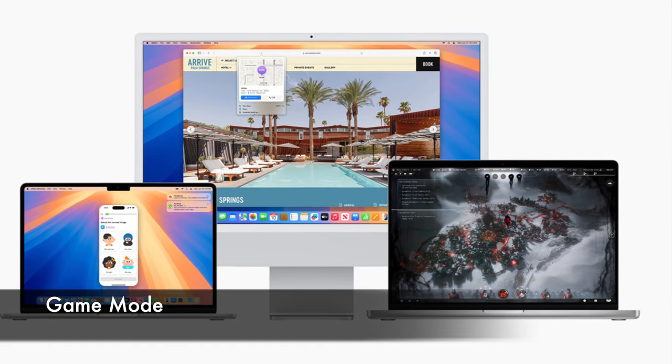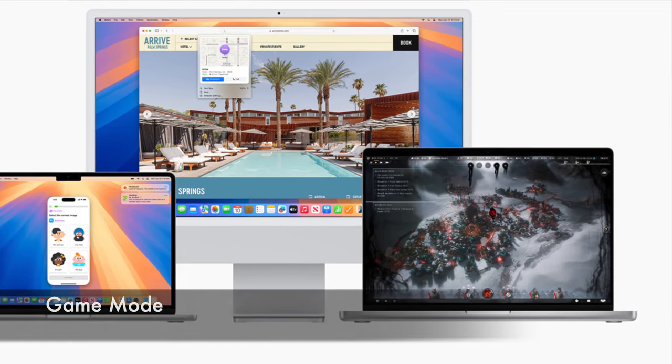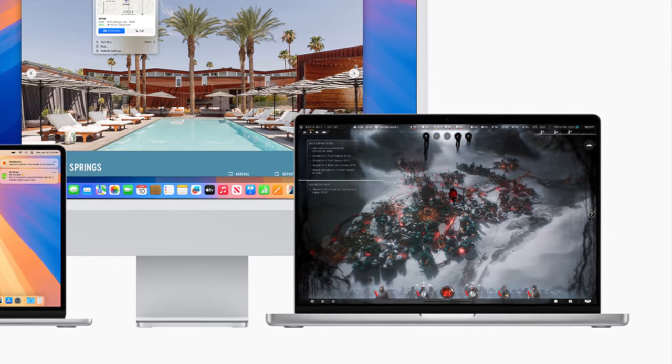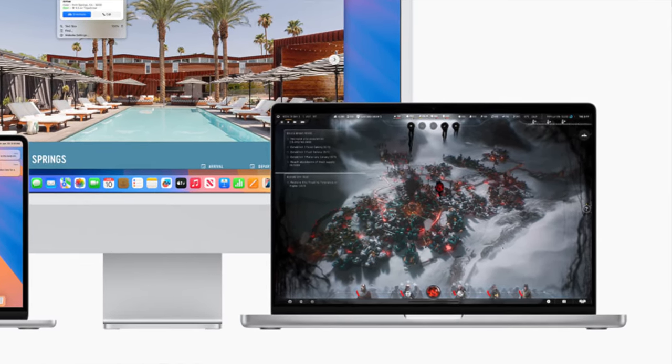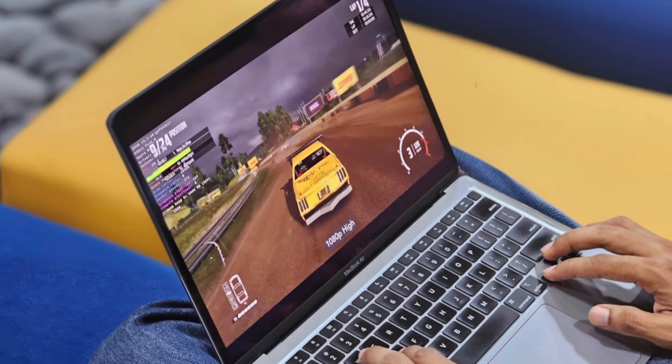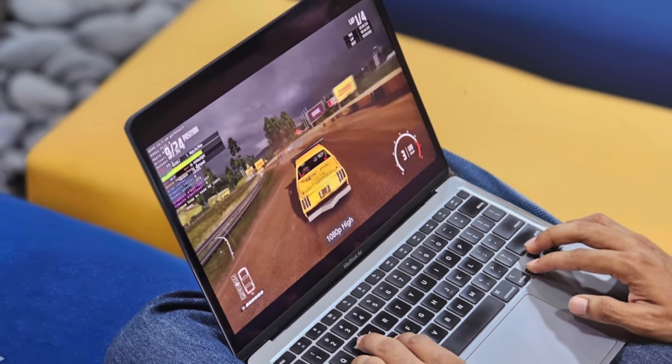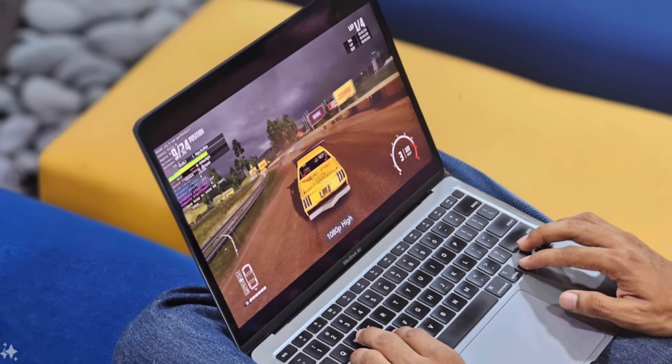You like gaming? I like gaming. Now we've got an improved game mode within Sequoia — better FPS or frame rates per second, improvements around spatial audio in your AirPods. And now you've got these awesome new toolkits that allow you to bring essentially all of these high-quality Windows games to your Mac ecosystem.